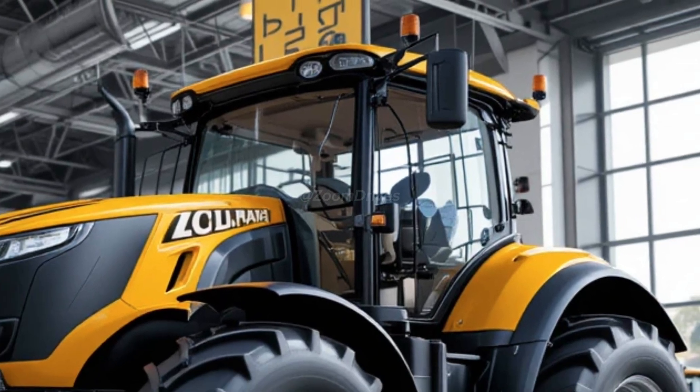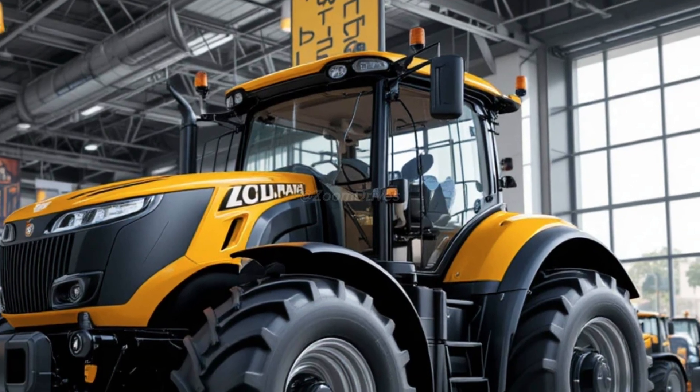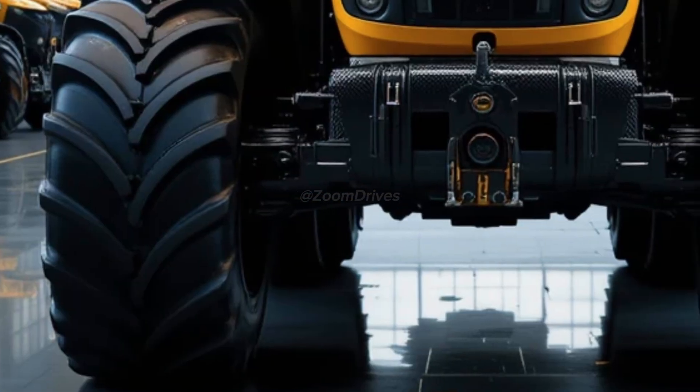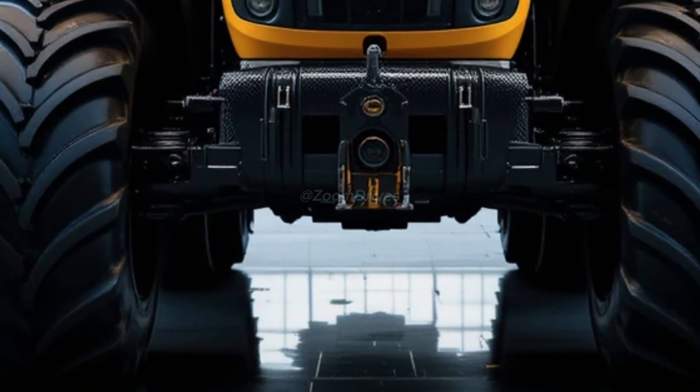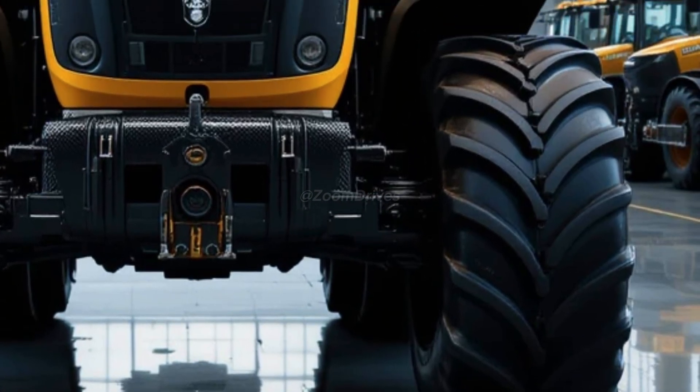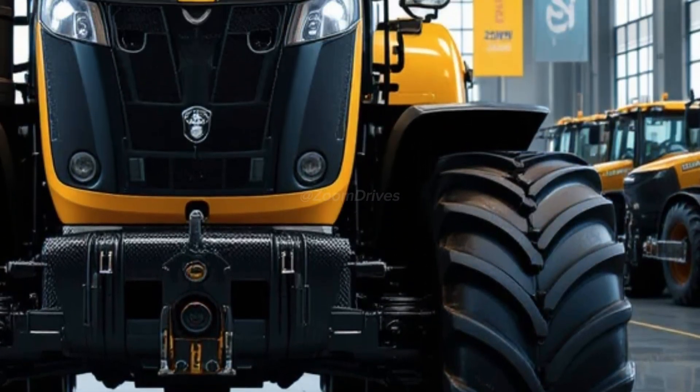Under the hood, the 2026 Fastrac 4000 is powered by a robust 6.6-liter AGCO Power engine delivering up to 235 horsepower and 950 Nm of torque. This powerful engine is paired with a CVT transmission, providing seamless acceleration and optimal power delivery for all agricultural tasks.